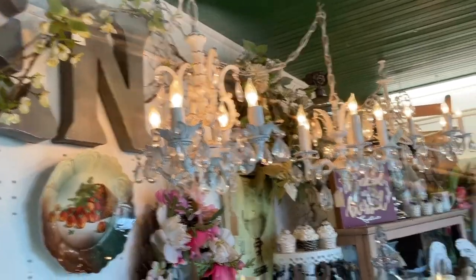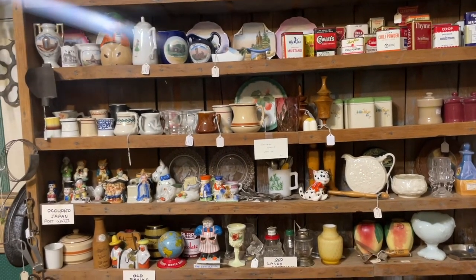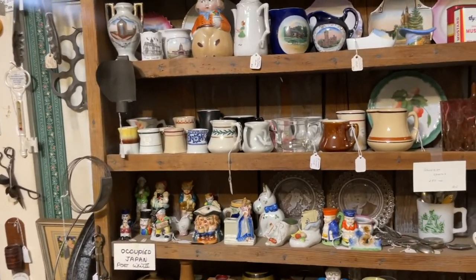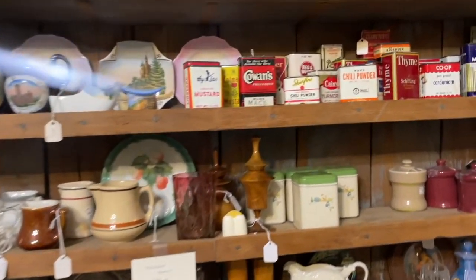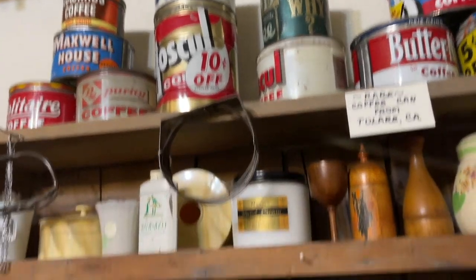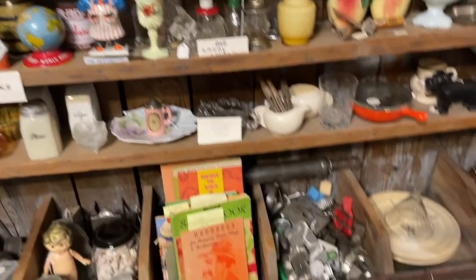I love these little chandeliers. Look at all the tchotchkes here. Wow. Old banks. Occupied Japan ceramics. Souvenir spoons. Old fashioned spice tins. Coffee tins. Cookie cutters.